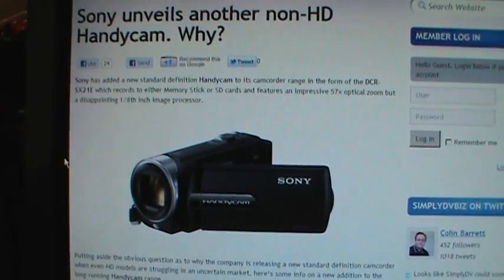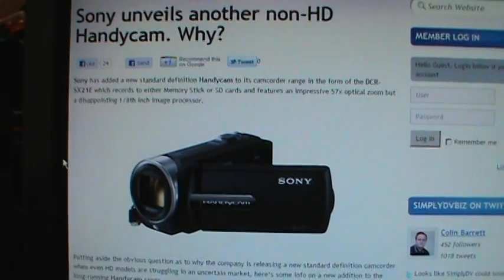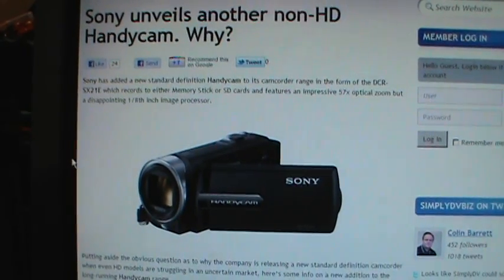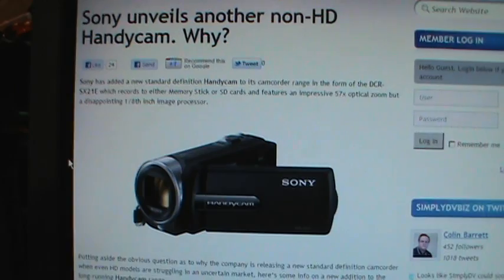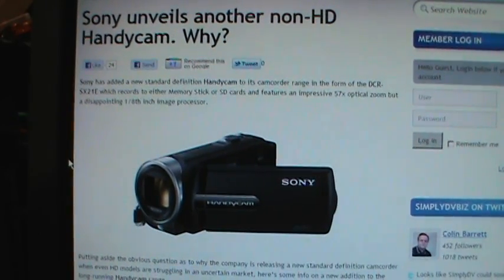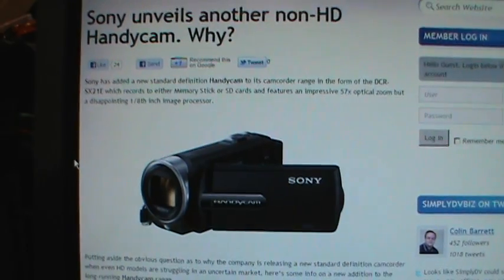Just as I was finishing the first part of my review for the Sony DCR-SX45 camcorder, I discovered that contrary to what I said in the review, Sony actually did introduce some new standard definition camcorders for 2012. However, they do not sell these models in the USA — they only sell the NTSC models in Canada and Latin America, and they also have PAL models for Europe and Asia.